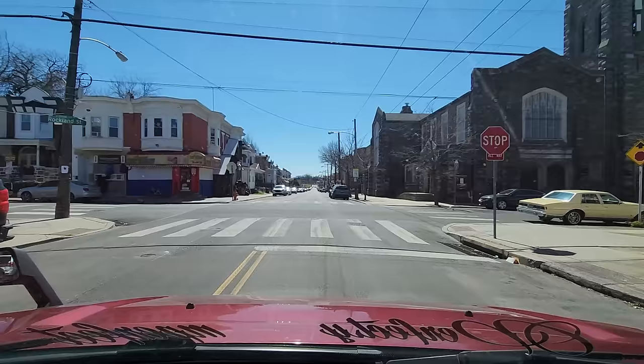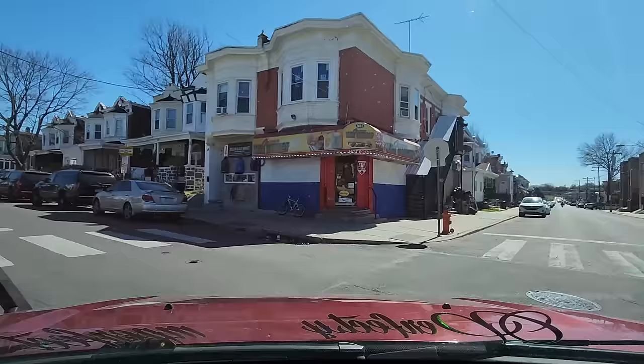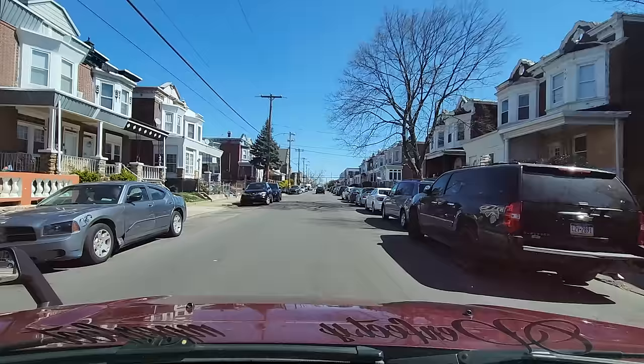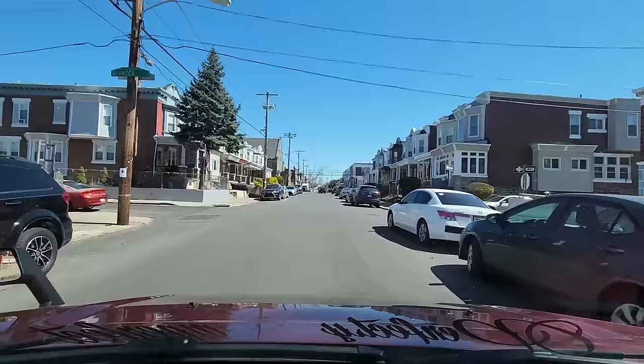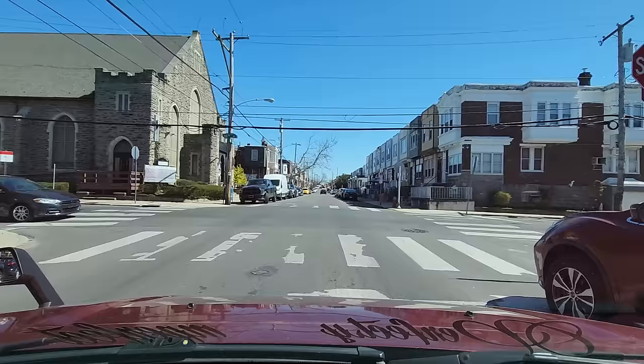We're back at 11th from Rockland. I'm going to make this left-hand turn. We have the Holy Trinity Bethel Presbyterian Church to our right. We're passing Warnock and Rockland. We're going to make this right-hand turn on 10th Street. We have Shalom Baptist Church on our left at the intersection of 10th and Rockland.